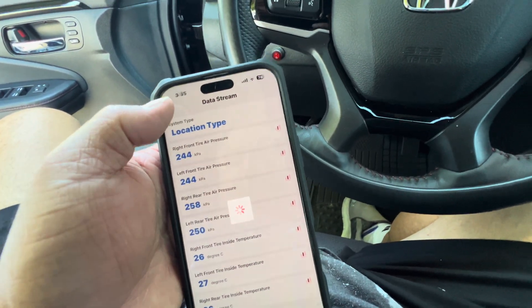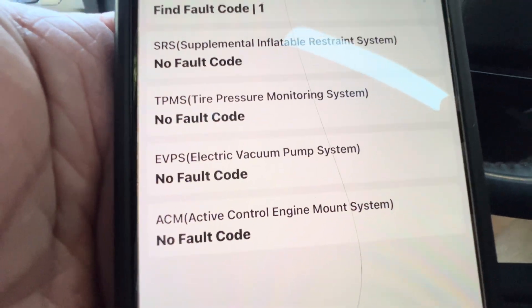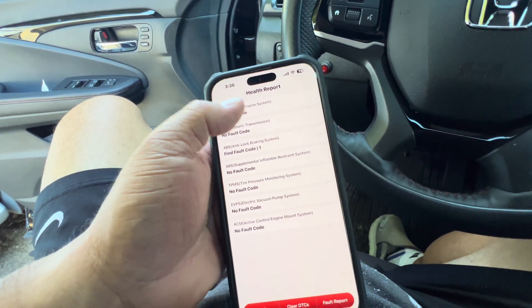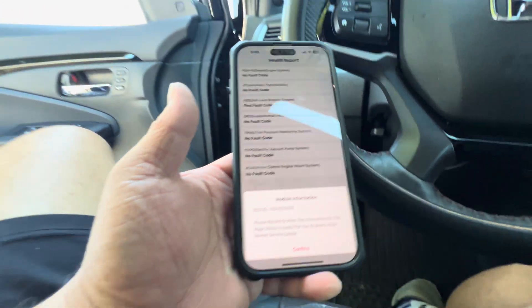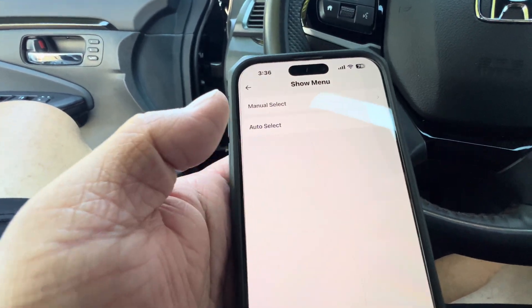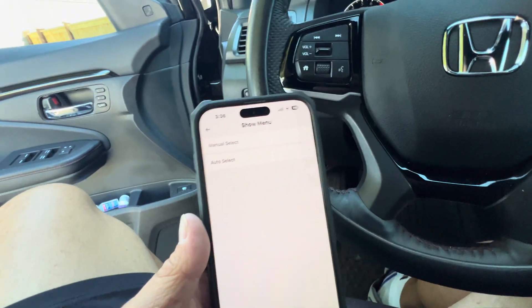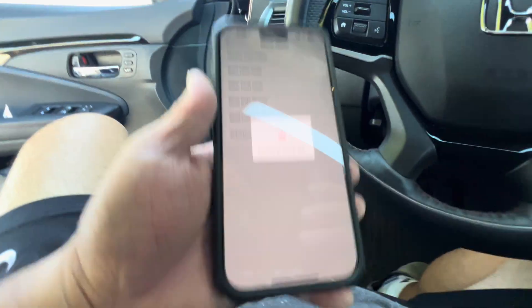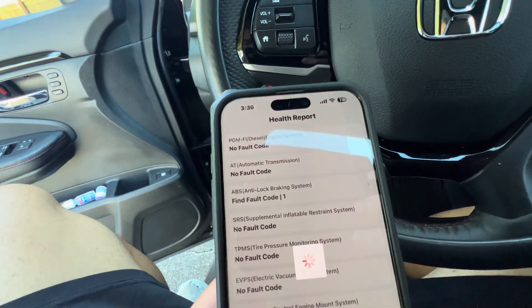This is working really cool, I like this. No fault codes anywhere else, everything else is cleared out. You can run a full code on your engine. The health report looks great — we cleared out the TPMS issue. If it did have a code, it would pop up somewhere around here and you would click on it for the health report, but everything's cleared out.